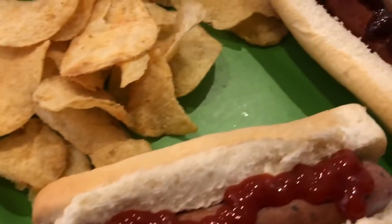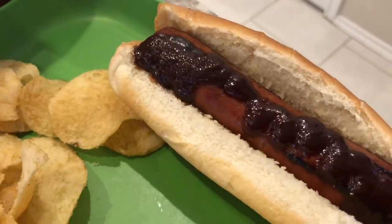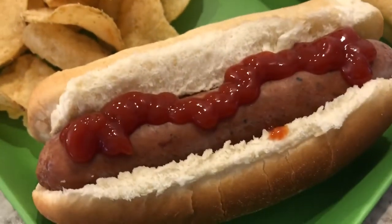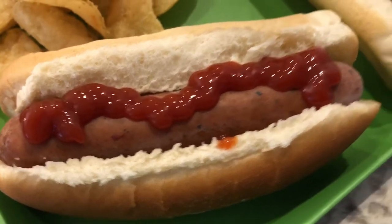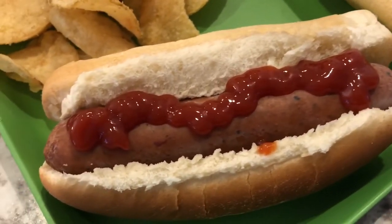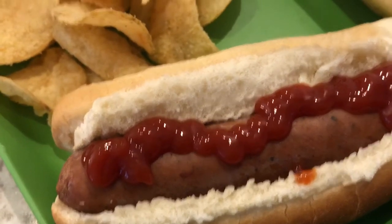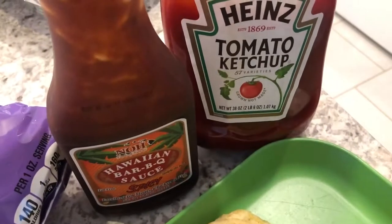This is Howard's plate. He put this Hawaiian barbecue seasoning — spicy — on one of the hot dogs, and that one is grilled. The other one he boiled, so you can see the difference in color. He just wanted to see how it tasted boiled, and on that hot dog he just has some regular Heinz ketchup.